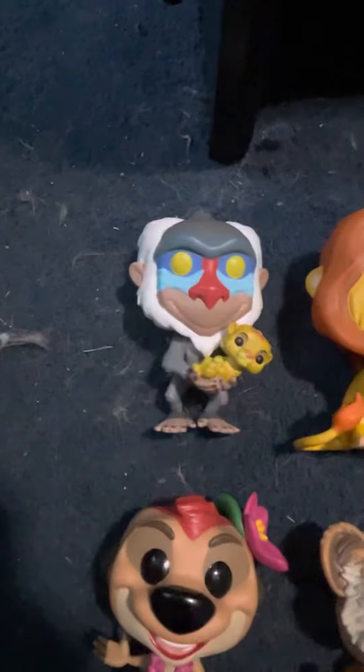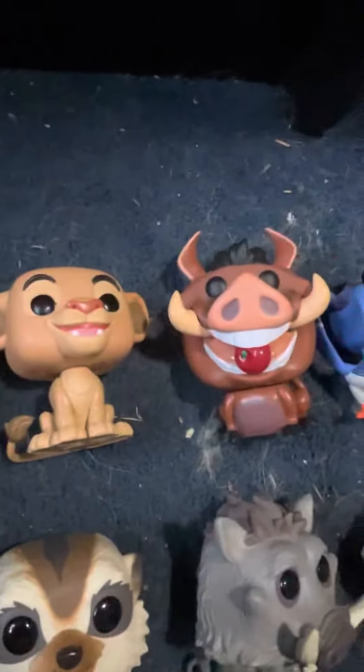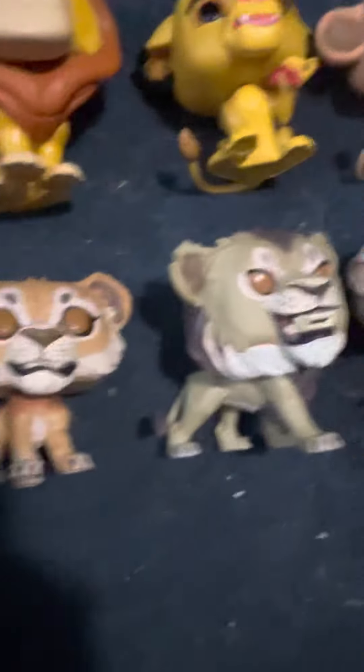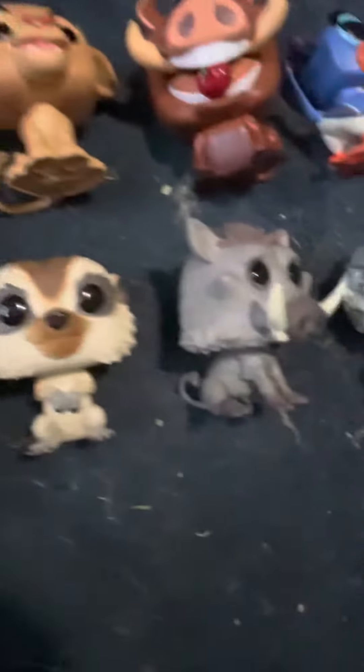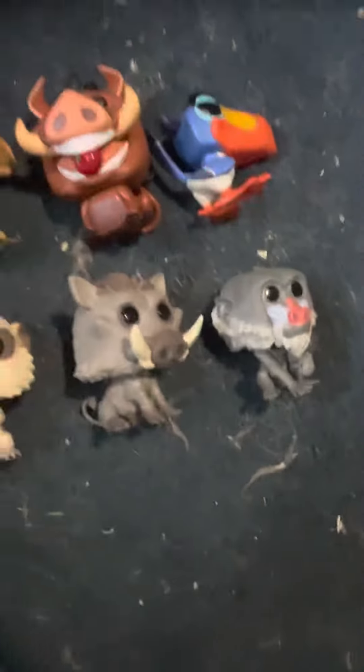Here's Rafiki holding Simba, Mufasa, Simba, Nala, Luau Pumbaa, Zazu, Luau Timon, live-action Simba, live-action Scar, live-action Timon, live-action Pumbaa, and live-action Rafiki. So these were all of them.